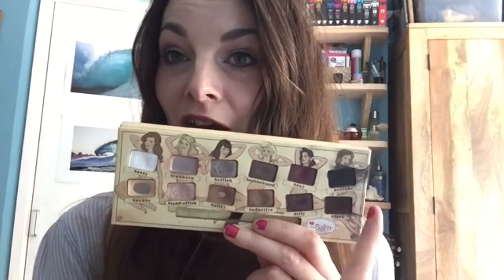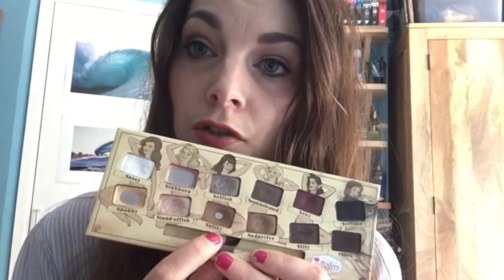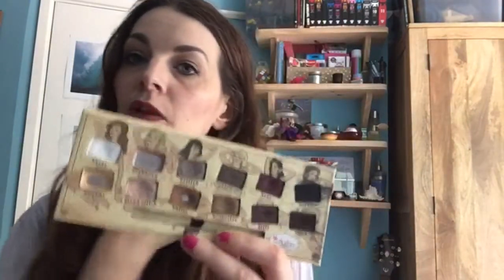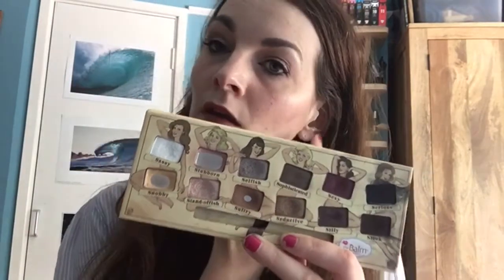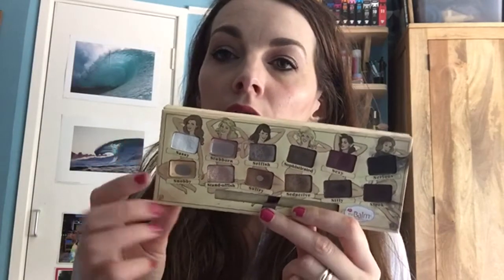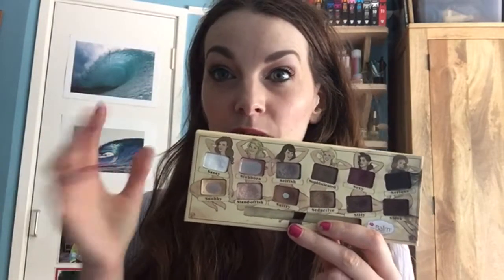As you can see, there is quite a bit of difference between the light shades and the dark shades. There is barely anything left of Stubborn, I've got a good pan going on both Sultry and Snobby, and there is a fairly good dip in Standoffish.